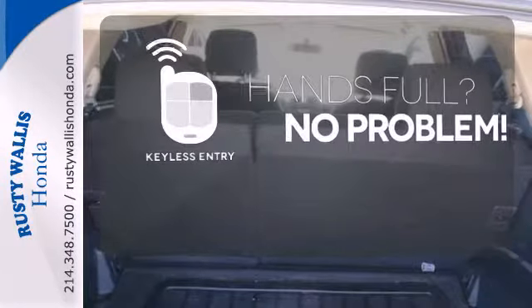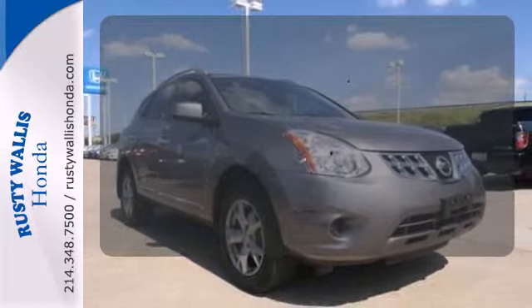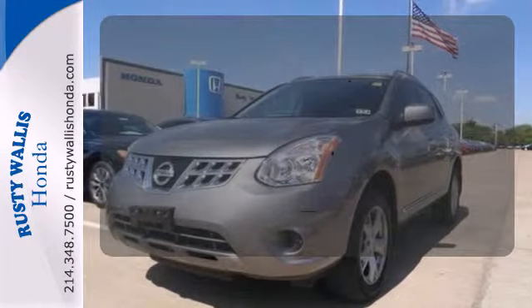Keyless entry means those hands-full moments are a little easier. Drive safely and confidently, knowing the multiple airbags will help keep your passengers safe.